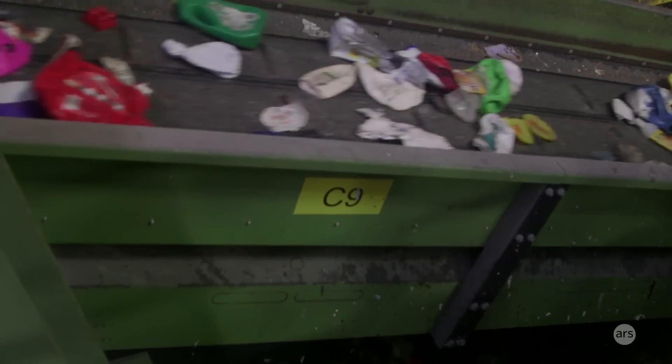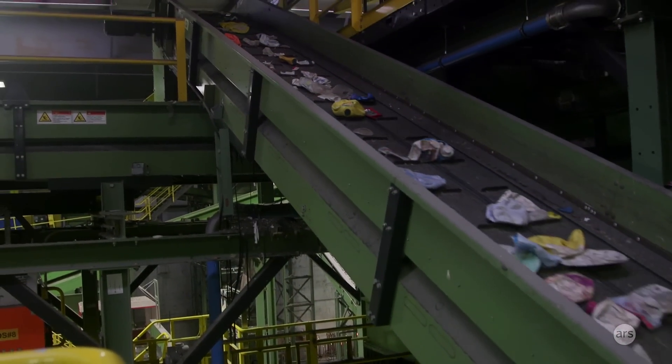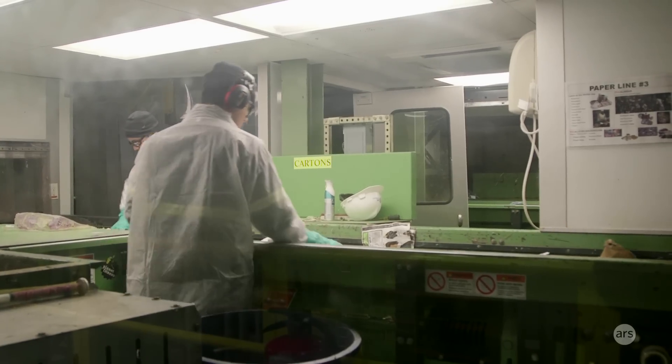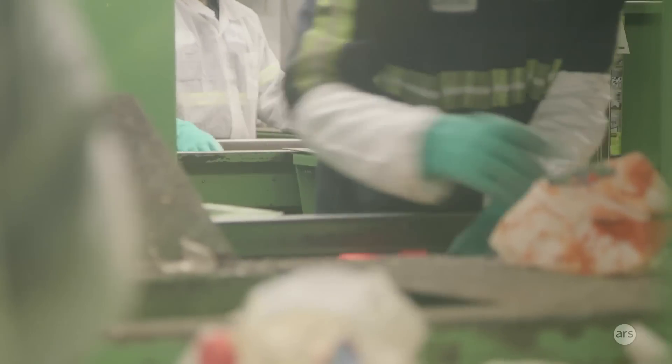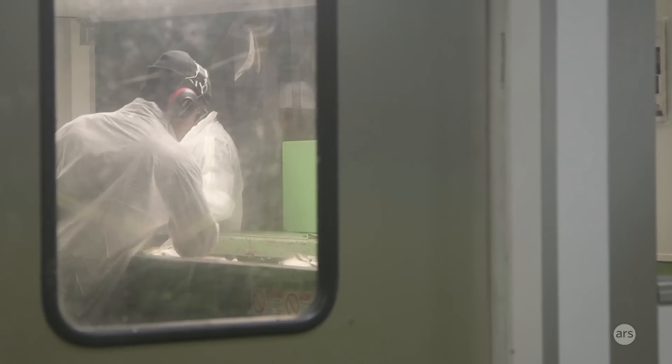More than half of everything that we should be getting is going straight into landfills or incinerators. We call it the capture rate. Of everything that's designated recyclable, we're only getting 44%, so that means many bottles and cans are not making it to the recycling facility. That's all stuff that we have all the infrastructure to handle tomorrow, basically, if people just started putting it in the bins. That's a big challenge for the city right now.